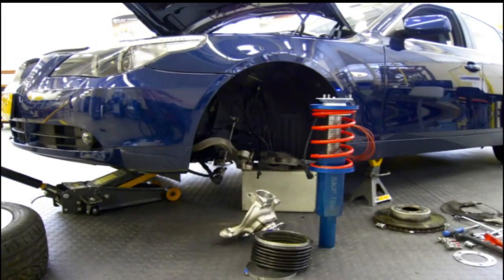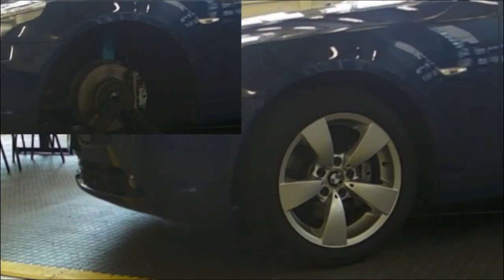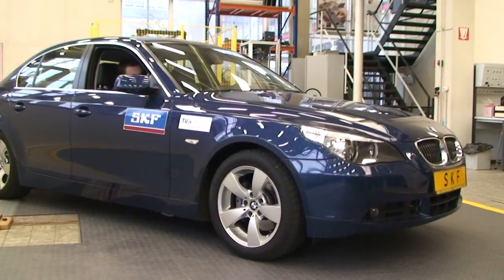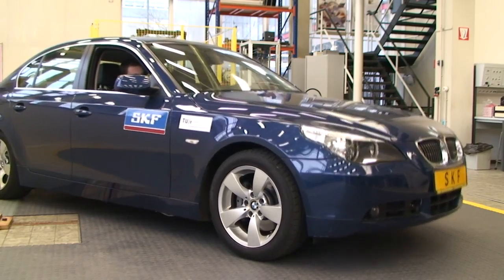The suspension system is designed to fit underneath a BMW 530i. The video shows the dynamic capabilities of the actuator. Various modes can be activated, for example the vertical body resonance, the longitudinal body resonance, and the wheel hop frequency.